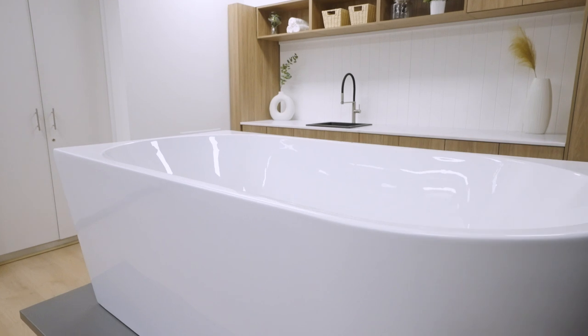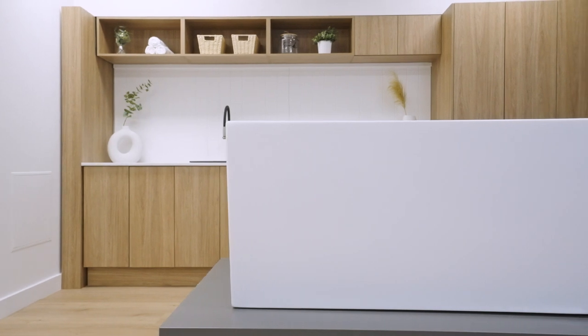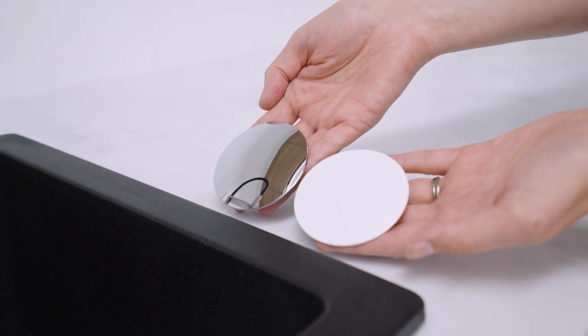The entire bath range incorporates layers of insulation within the structure, which means that heat is retained for as long as possible throughout the duration of a bath. Pop-up plug and waste are available in either chrome or a matching gloss white finish.